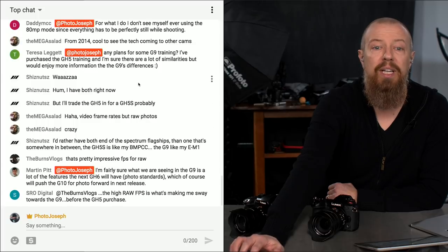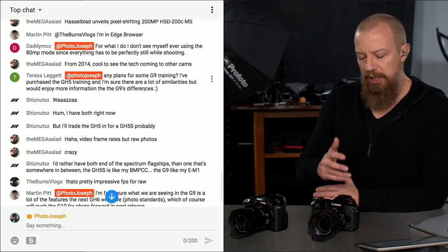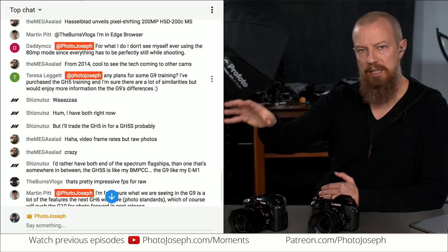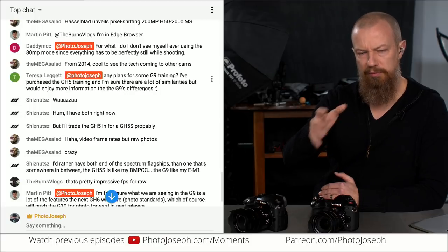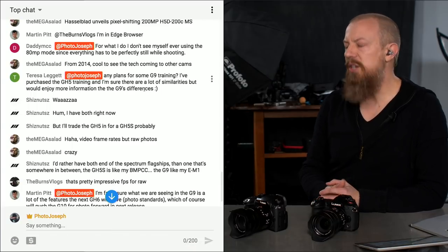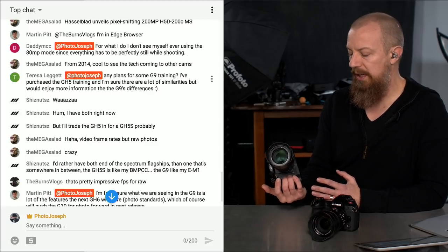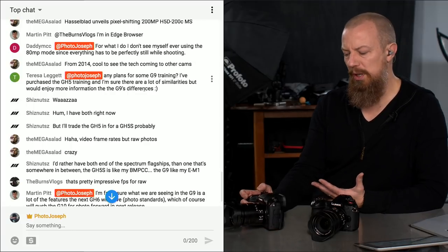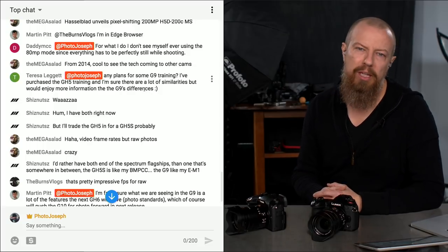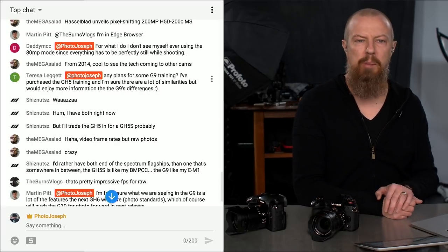Someone asked if I'm planning on doing any G9 training. I'm not. I do plan on doing a GH5S slash GH5 version 2 addendum to the GH5 training — the GH5S will be a paid addendum, and the GH5 2.0 update will be free. I don't plan on doing a separate dedicated G9 training, though if there's enough demand, maybe I would do something on just the differences.